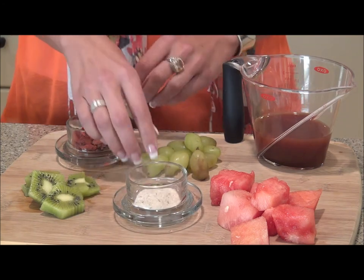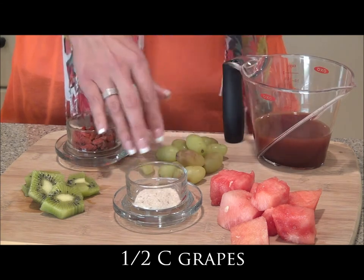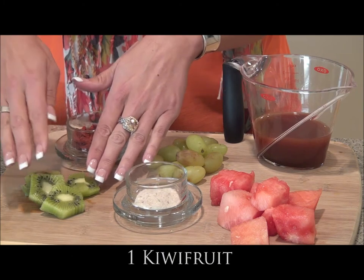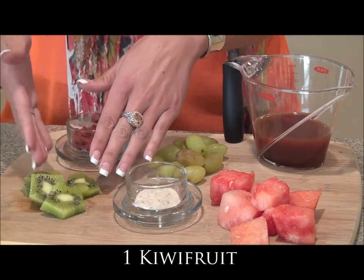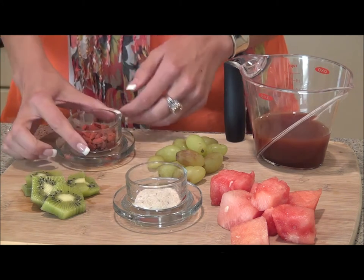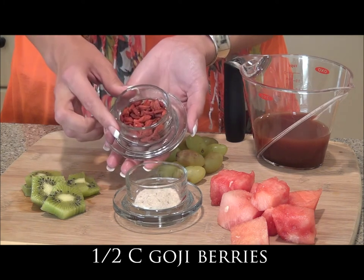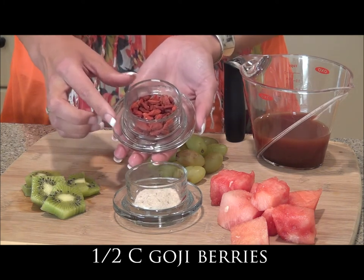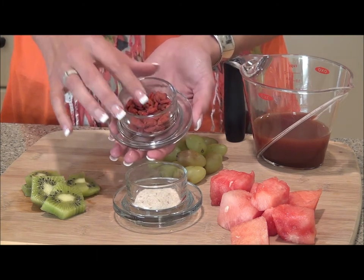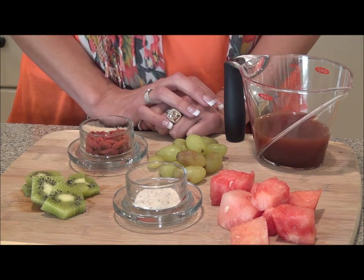In addition to the psyllium husk, we're going to add about half a cup of green grapes — really delicious, loaded with energizing nutrients. We're going to add one kiwi fruit that I've gone ahead and sliced all the skin off of and cut into pieces so it blends easier inside of our blender. And last but not least, we're going to add about half a cup of organic sun-dried goji berries, loaded with nutrients that not only promote a lift of energy, but they help to boost our immune system as well. So these goji berries are really delicious to add to this smoothie. Let's go ahead and get started.